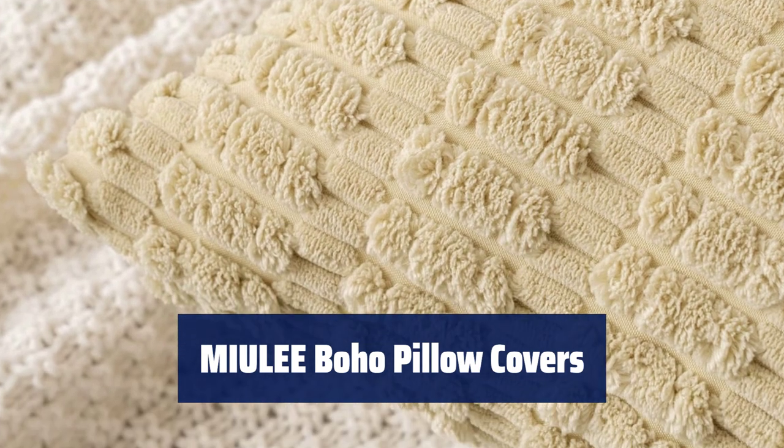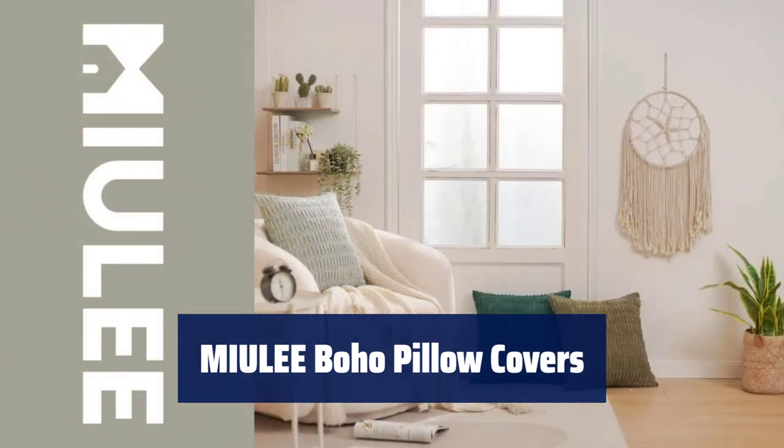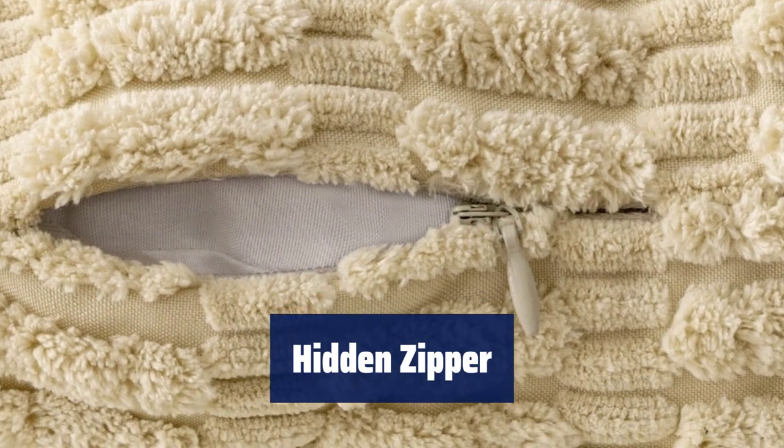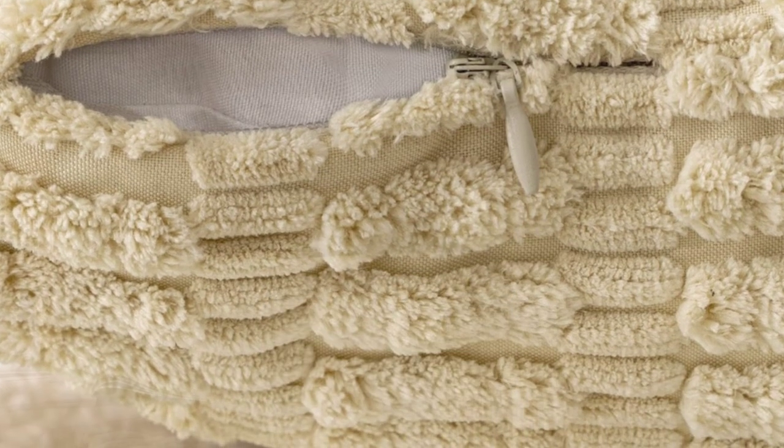Number 1. Crafted from a soft and comfy corduroy fabric with a cute boho stripe design, these pillow covers are tightly sewn for durability. A smooth hidden zipper ensures your pillows are securely enclosed for easy insertion and removal, adding an elegant touch.